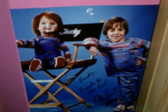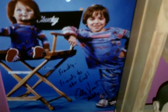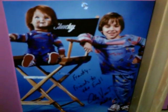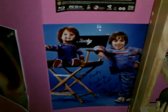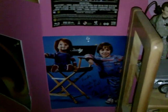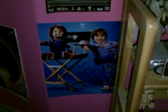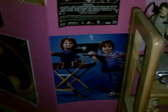I also got my autograph picture from Alex Vincent — it says 'Frankie, friends to the end, Alex Vincent.' He played Andy in Child's Play. He's only two years older than me, and it was fun to talk to him. I'm glad you guys enjoyed the interview — it was probably the best one I've done. I'll be doing more interviews later on but I'm going to take a little break until I can find more people to interview.